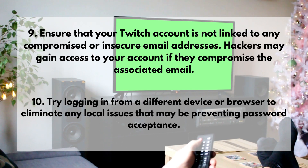9. Ensure that your Twitch account is not linked to any compromised or insecure email addresses. Hackers may gain access to your account if they compromise the associated email.